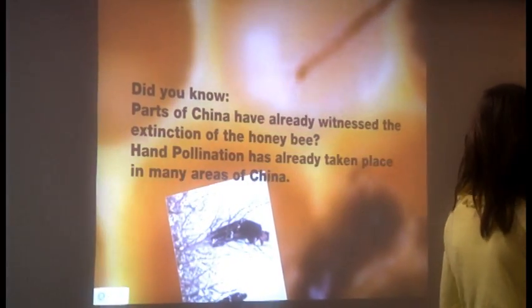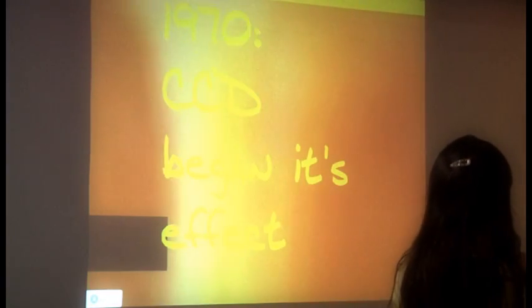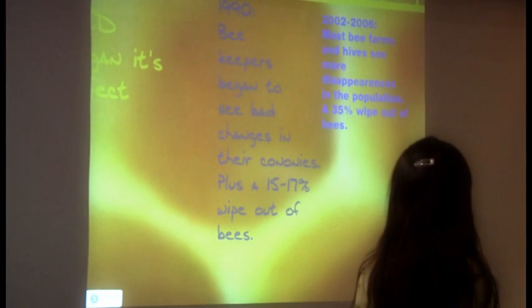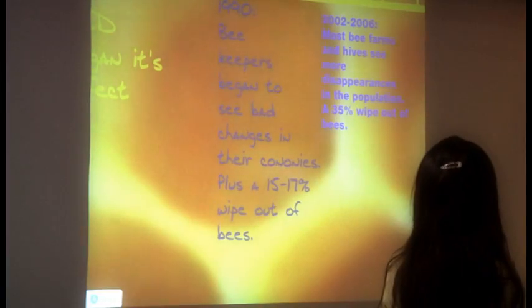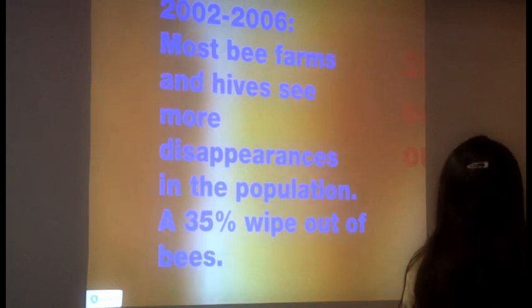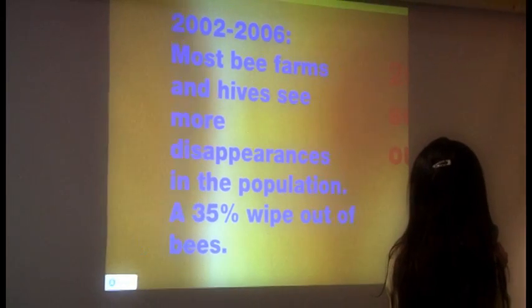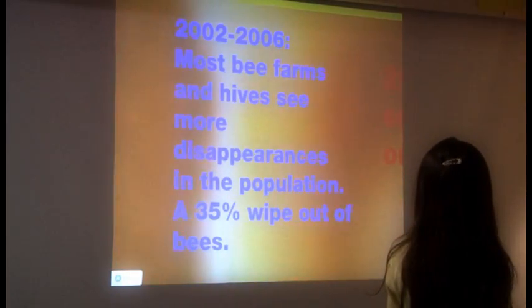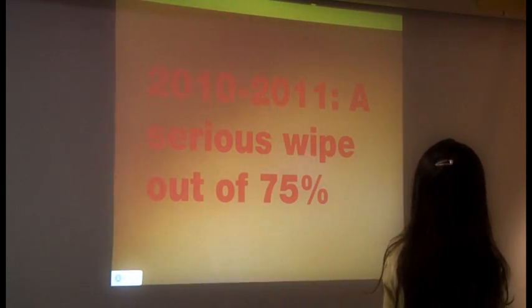Parts of China have already witnessed the extinction of the honeybee. Hand pollination has already taken place in many areas of China. This is an example of hand pollination in China. 1970: CCD began its effect. 1990: Beekeepers began to see bad changes in their colonies, plus a 15–17% wipeout of the bees. 2002–2006: Most bee farms and hives saw more disappearances in the population — a 35% wipeout of the bees. 2010–2011: A serious wipeout of 75%.